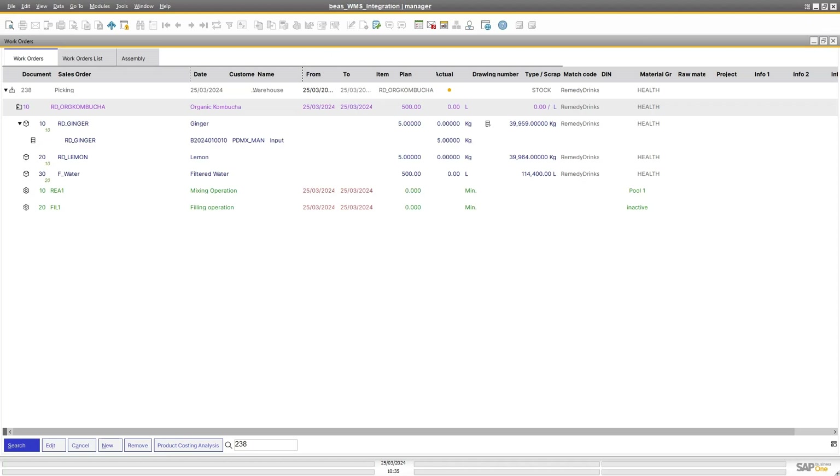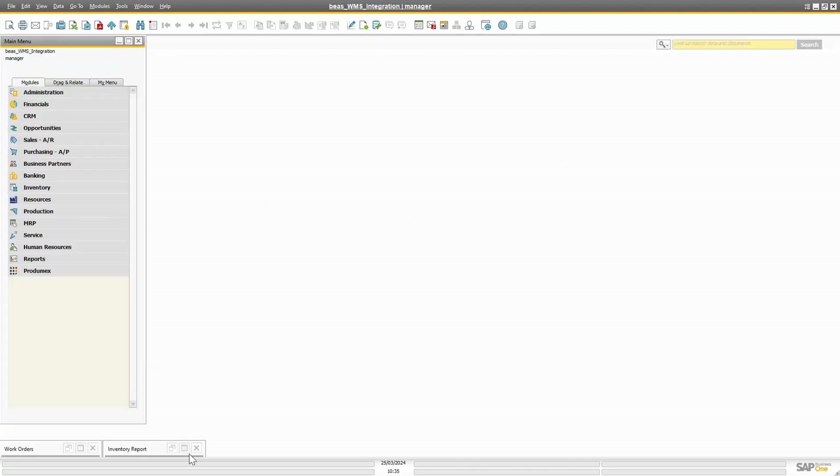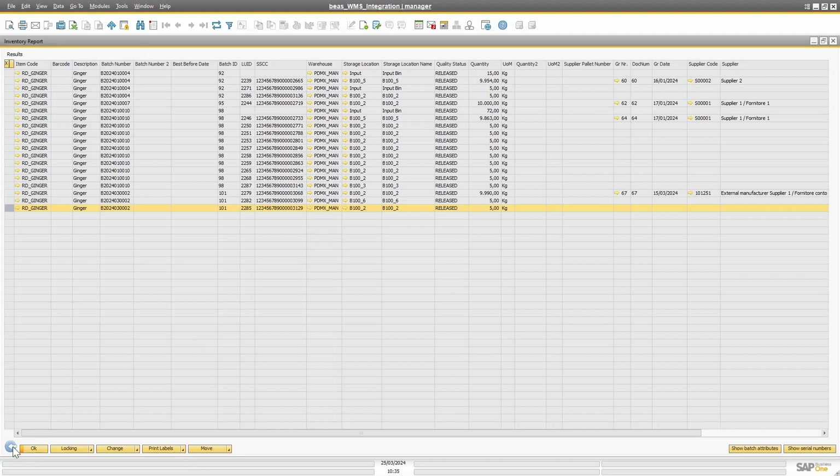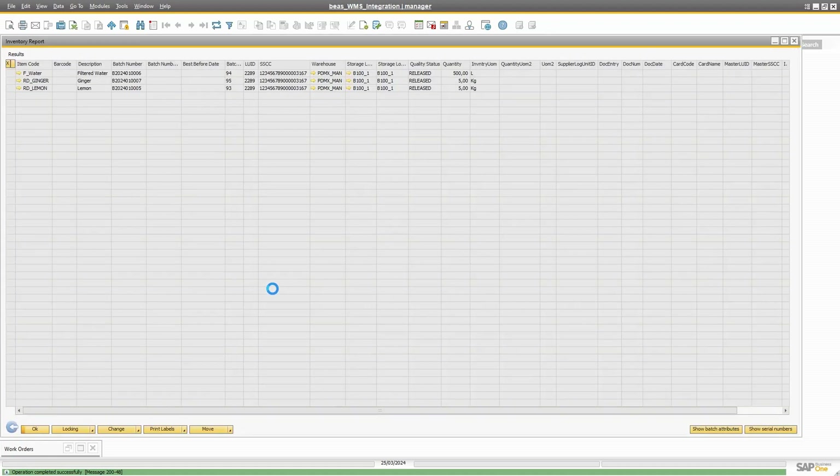Another option our customers use: you create an SSCC and then issue that SSCC for production — it gives you even more flexibility. I already created an SSCC using an ad hoc move. Pulling up my inventory report, here is the SSCC I'm working with.